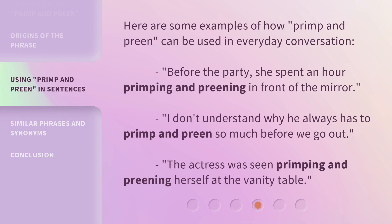Here are some examples of how primp and preen can be used in everyday conversation. Before the party, she spent an hour primping and preening in front of the mirror. I don't understand why he always has to primp and preen so much before we go out. The actress was seen primping and preening herself at the vanity table.